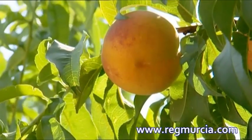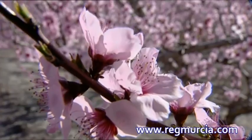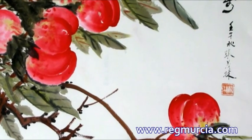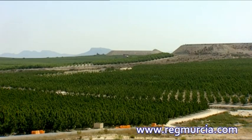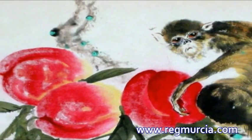The Melocotón, or Persicum Pomum, is the fruit of the Melocotonero, a tree of the family of the Rosaceas. Its origin is in China, where it was cultivated since 3,000 years ago. It came to Europe through Persia in the 4th century BC.